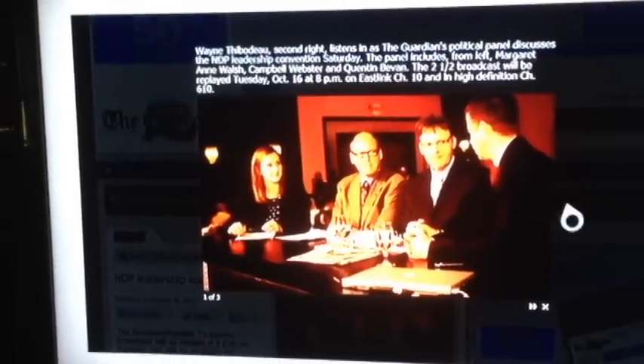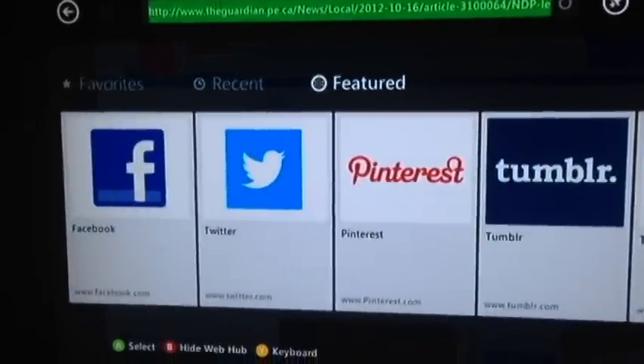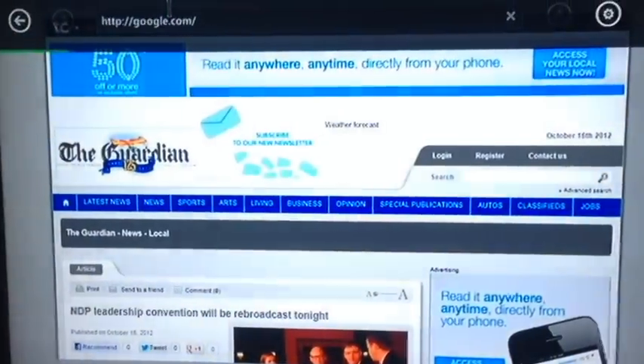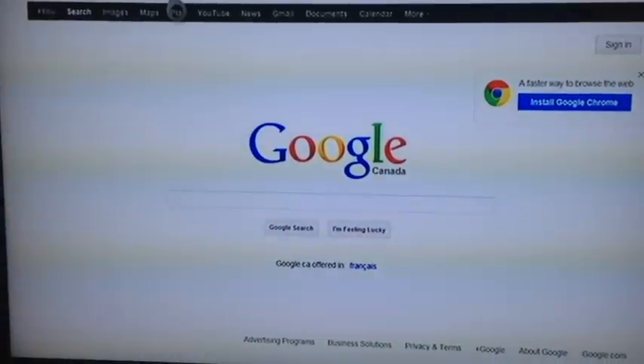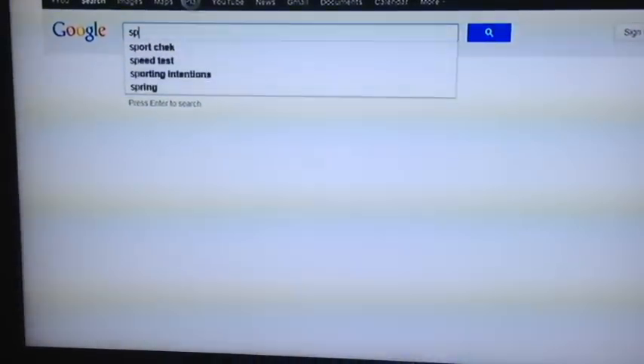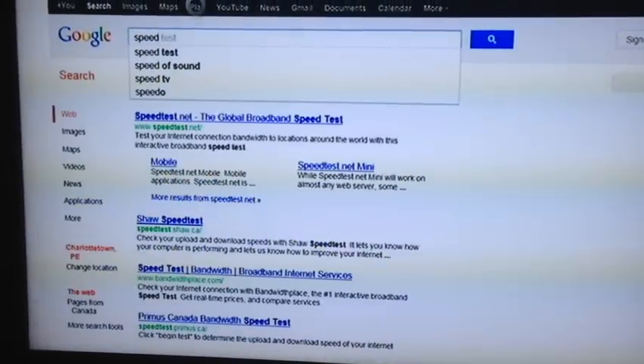Let's try a more popular website than The Guardian — we'll go to Google. And it does suggestive search too, which is cool.